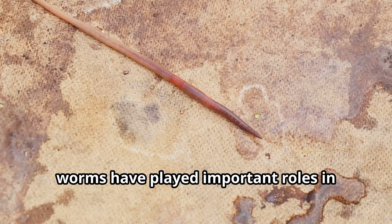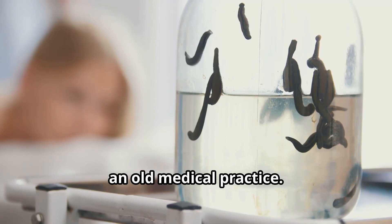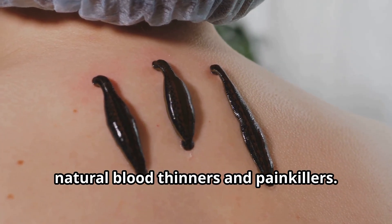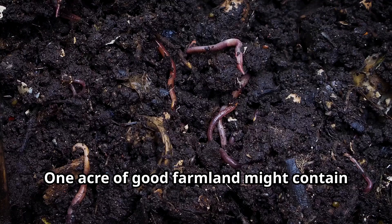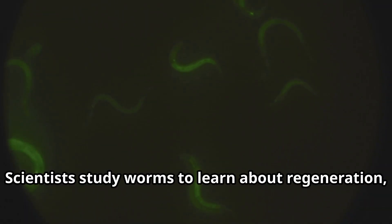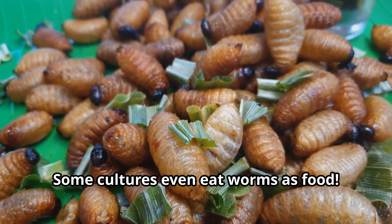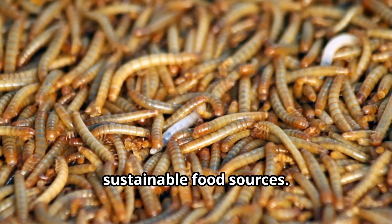Throughout history, worms have played important roles in human lives. In medicine, leeches were used for bloodletting, an old medical practice. Today, doctors still use leeches after some surgeries because their saliva contains natural blood thinners and painkillers. Farmers value earthworms as natural tillers and fertilizers — one acre of good farmland might contain over a million earthworms. Scientists study worms to learn about regeneration, hoping to discover how humans might someday regrow damaged organs or limbs. Some cultures even eat worms as food; mealworms and other edible worms are high in protein and are becoming popular as sustainable food sources.